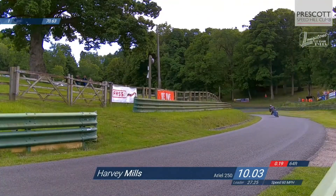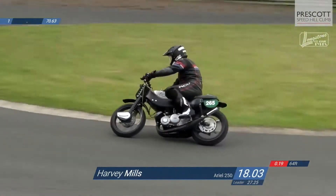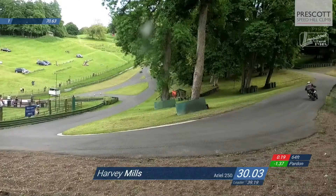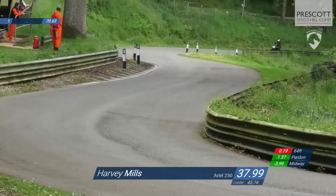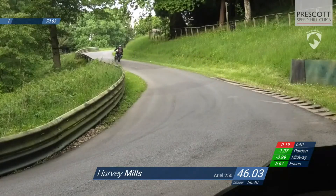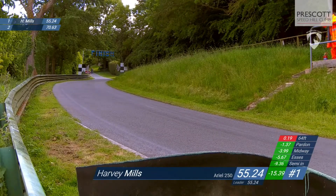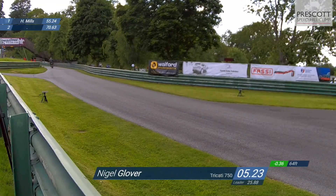60 miles an hour under the bridge, coming into Ettore's. Dave Pannell's time was 27.25, but Harvey Mills's 25.88 means Harvey is only a second and a half quicker on the opening section. We can see just what sort of problems Dave Pannell is having, because Harvey is taking time out of him all the way through this run, going into semi-circle now nearly 10 seconds quicker. Harvey's time was 55.94 on the first run; he improves on that, taking 7 tenths of a second off to do a 55.24.